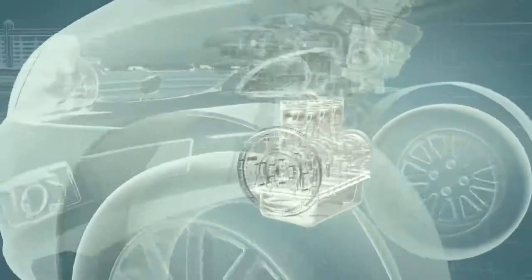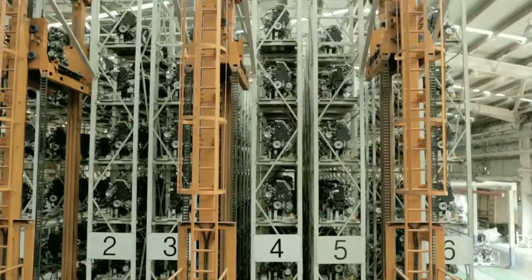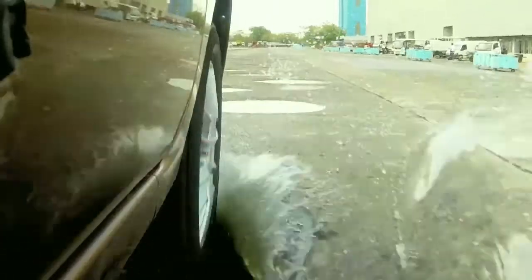The CR4 engine in Indica and Indigo is one of the most fuel-efficient diesel engines in the industry, delivering 25 kilometers per liter. The engine is optimized for actual customer driving patterns and real-world traffic conditions.